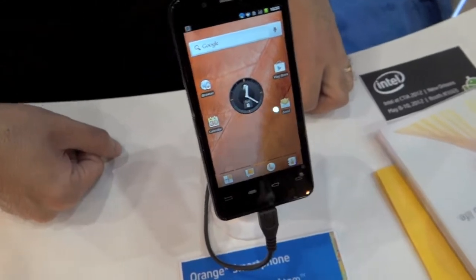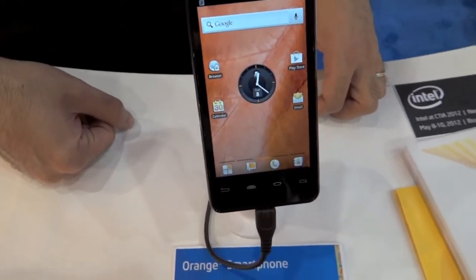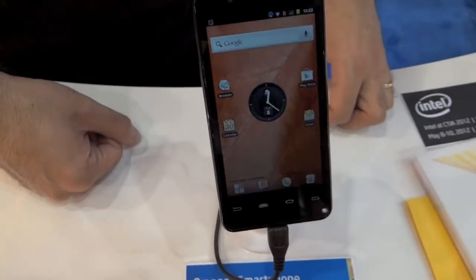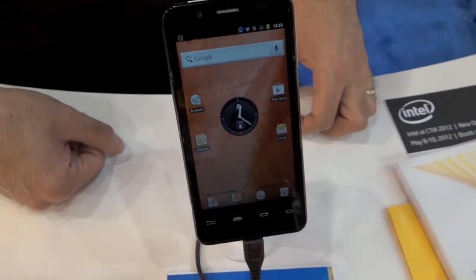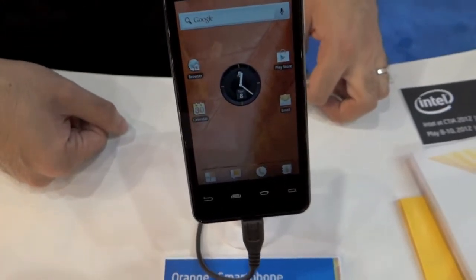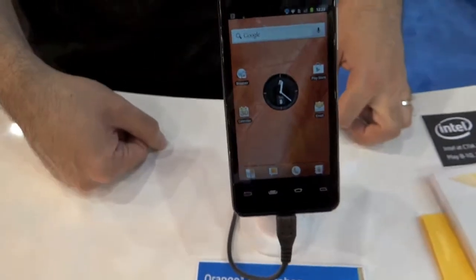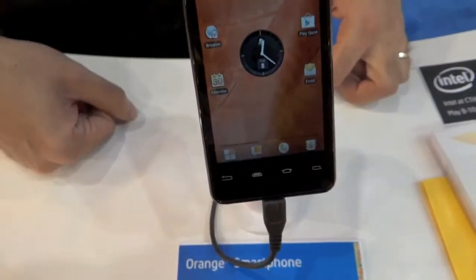Hello everyone, this is Chris and we are here at the Intel booth with Ben. Ben's going to take us through a little run-through of the Orange smartphone. This one is running the Intel Atom processor, all Android. This is running on Gingerbread, and the manufacturer is going to put Ice Cream Sandwich on it — it will be upgraded.